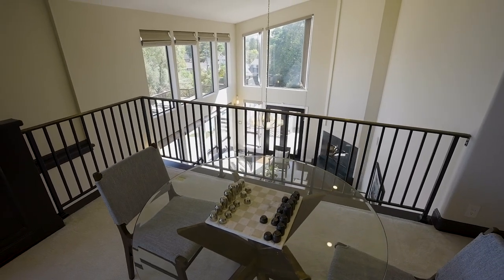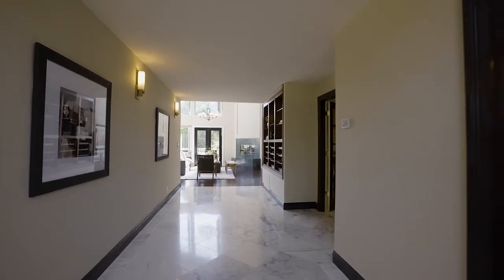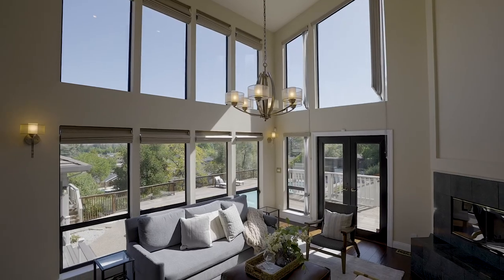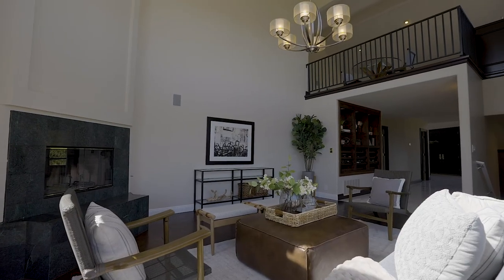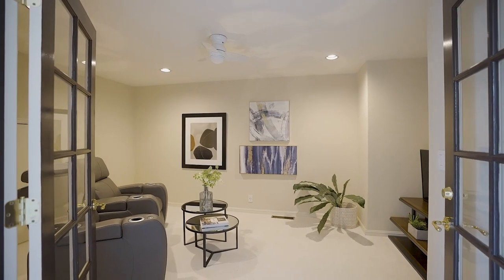A dual-zone Zephyr wine fridge, hand-curated slabs of marble individually placed to embellish the extra-wide hallway, great room, fireplace, wine rack, and a theater or office.